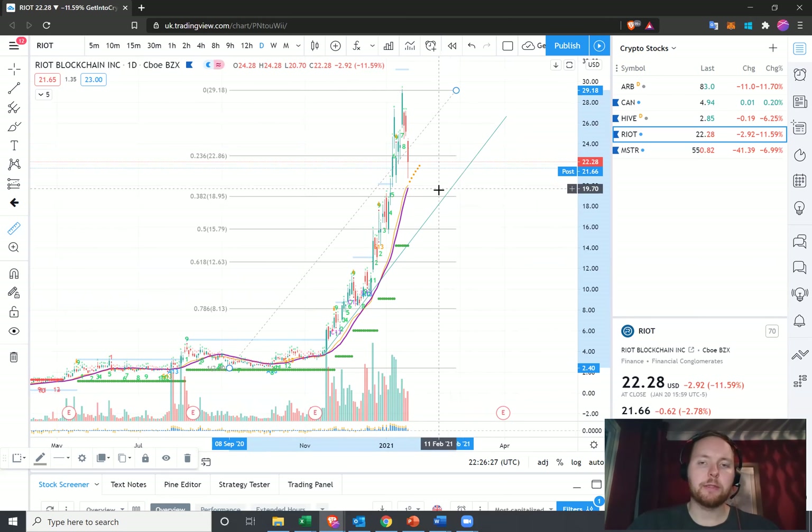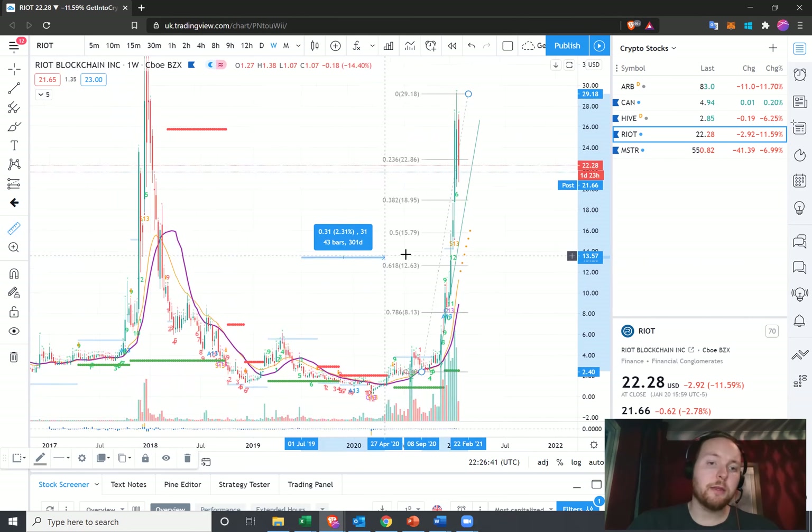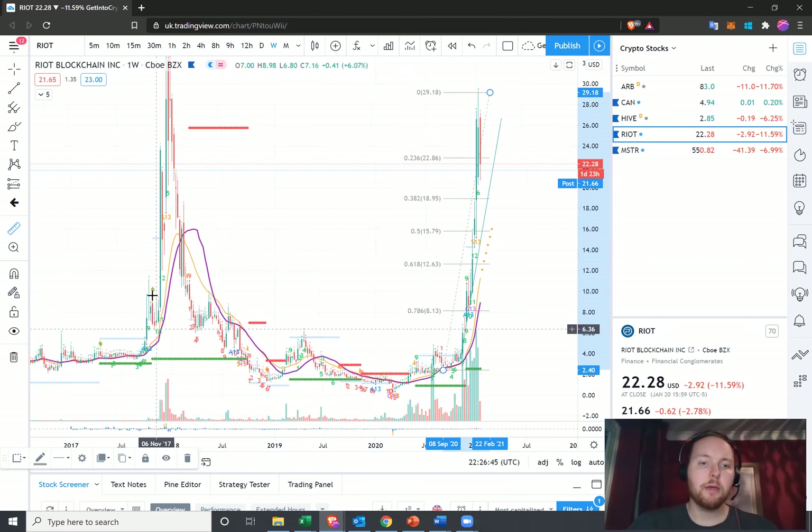That would be an opportunity for me to really add to my long position. For disclosure purposes, I am long Riot Blockchain at the moment and it's one of the stocks I expect to do really well. If we look at Riot Blockchain in the last bull market, we did have a multi-week consolidation here and a couple of week consolidation, but just look at this move from November up until the middle to end of December — a two-week move.